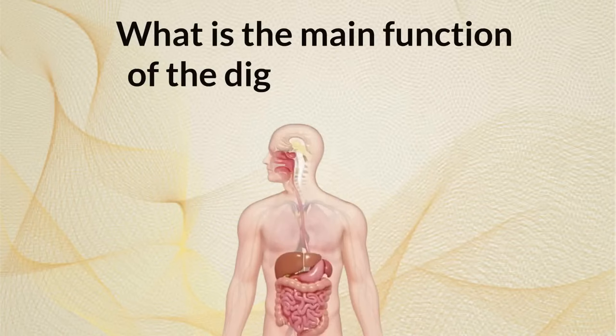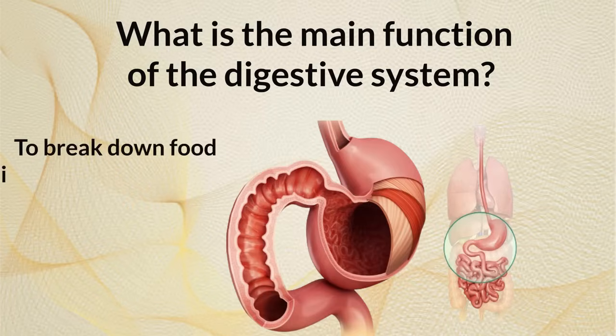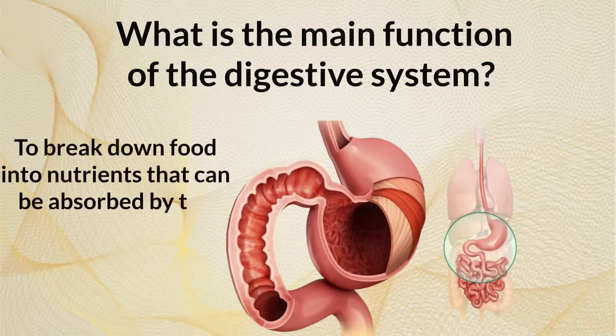What is the main function of the digestive system? To break down food into nutrients that can be absorbed by the body.